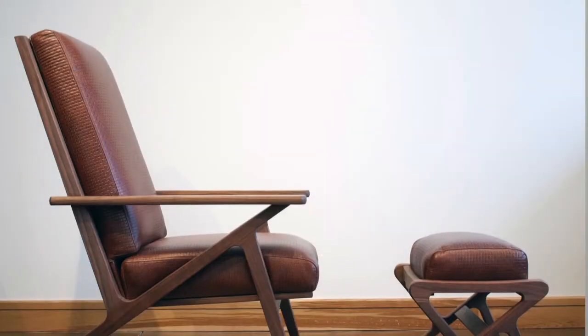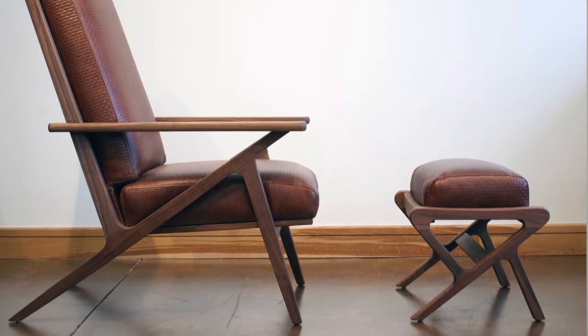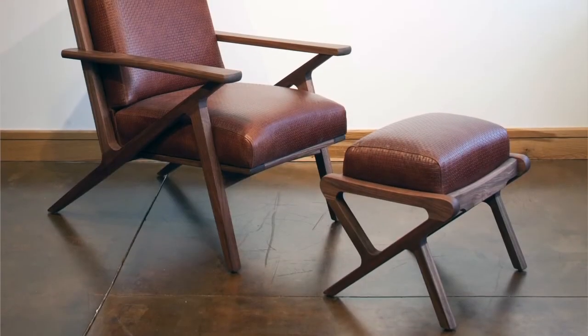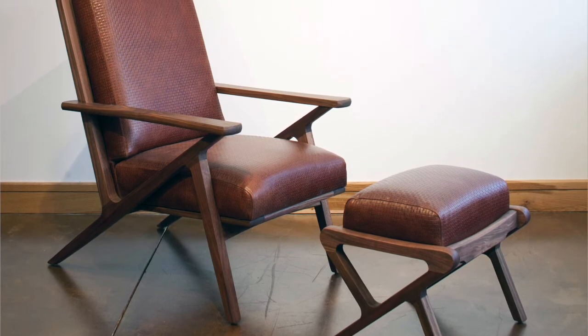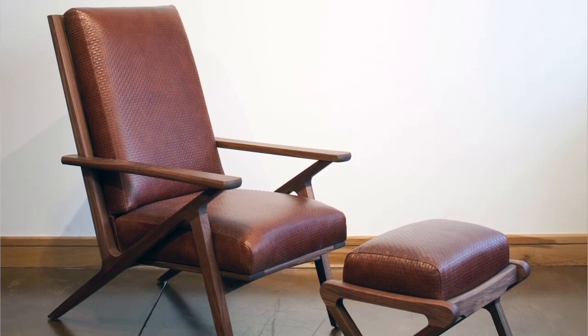I ended up only having to make this chair three times, and I'm very pleased with the final product. It's a nice-looking chair — I've got one in leather and two in fabric, and it sits very well. I hope you like it. It's our newest offering in our mid-century modern collection. To be continued.